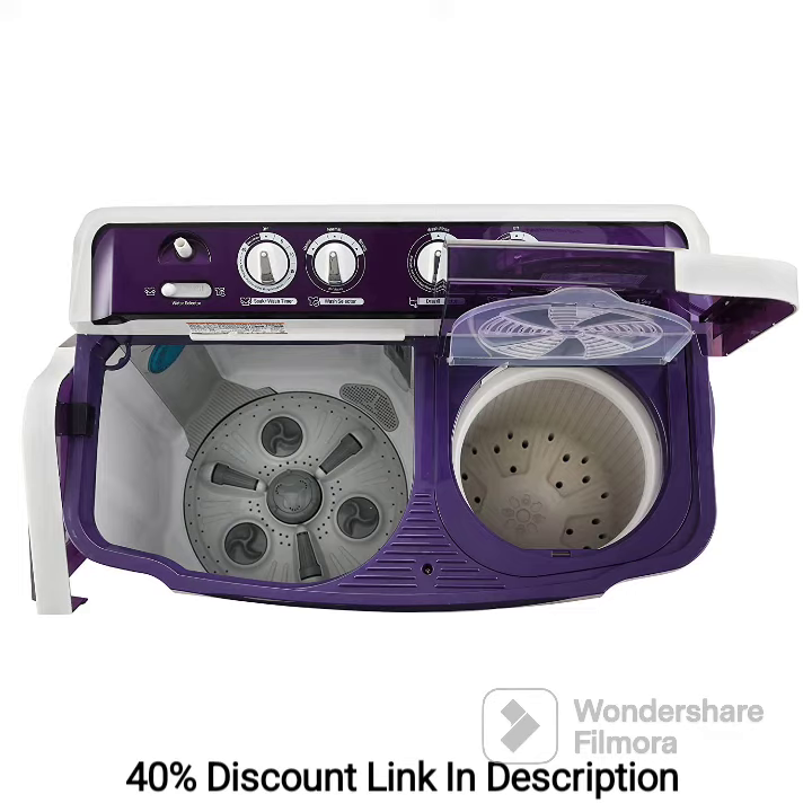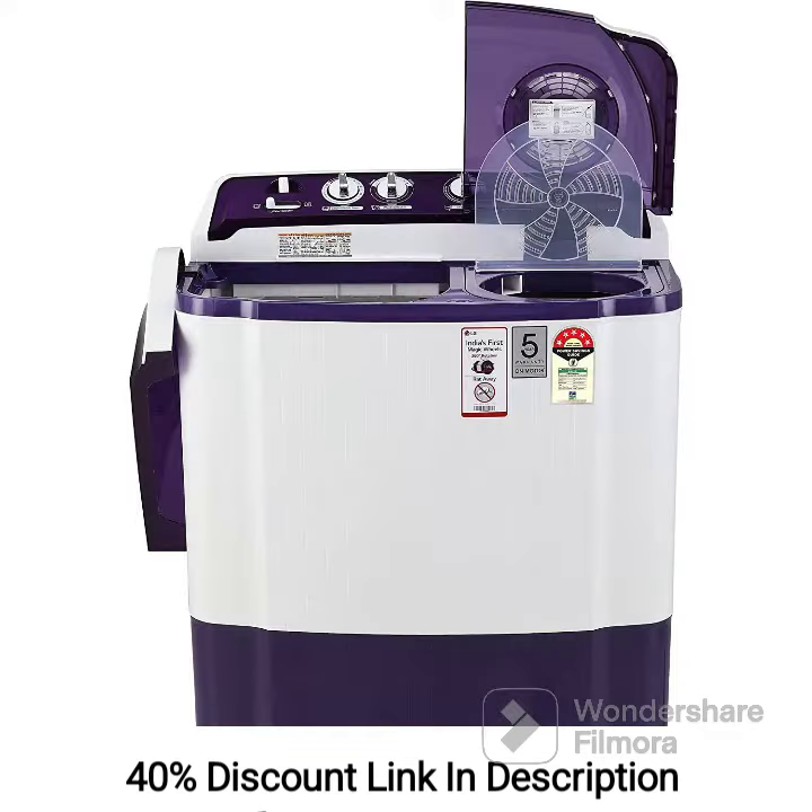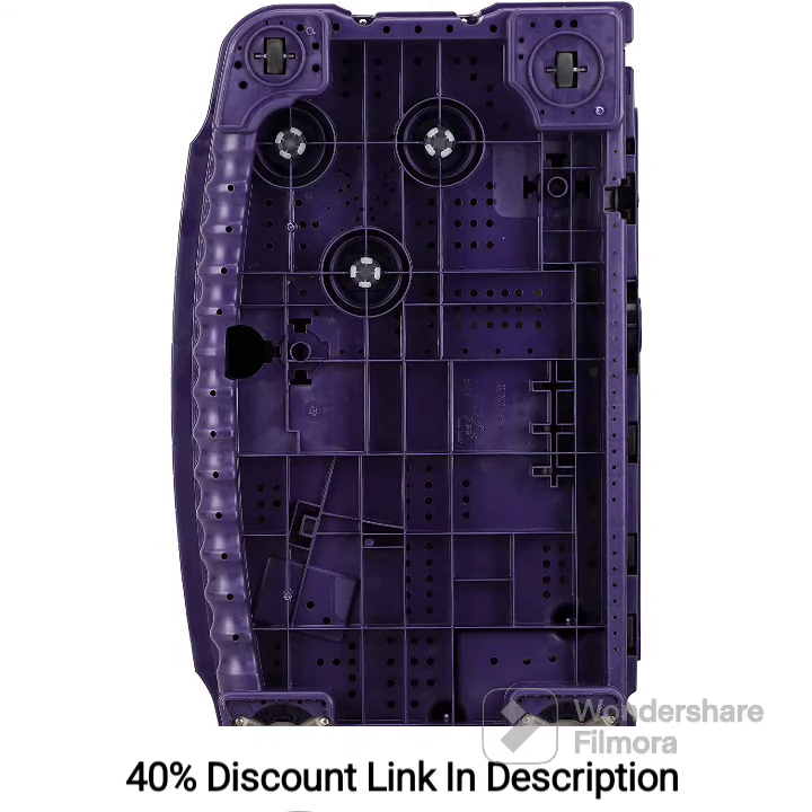The LG 8.5kg 5-Star Semi-Automatic Top Loading Washing Machine is a reliable and efficient appliance with a large capacity, making it suitable for large households. The semi-automatic operation provides control over the washing and drying process. The rollerjet pulsator creates a powerful water flow for thorough cleaning, ensuring removal of tough stains and dirt. The 5-Star Energy Rating highlights its energy-efficient nature.